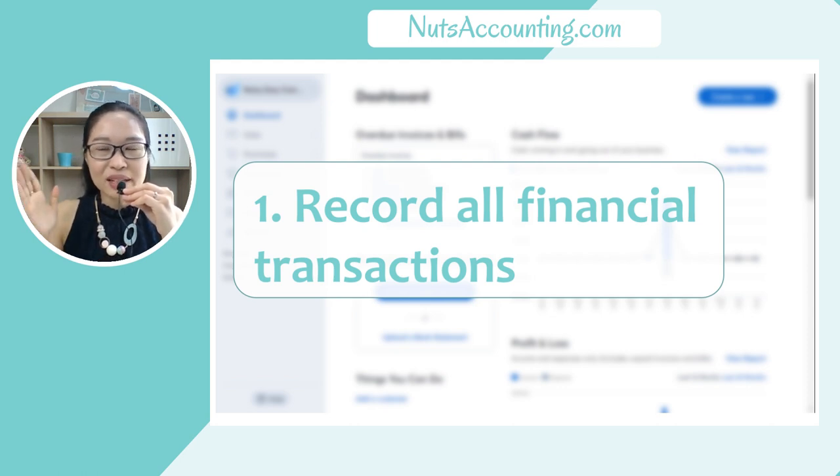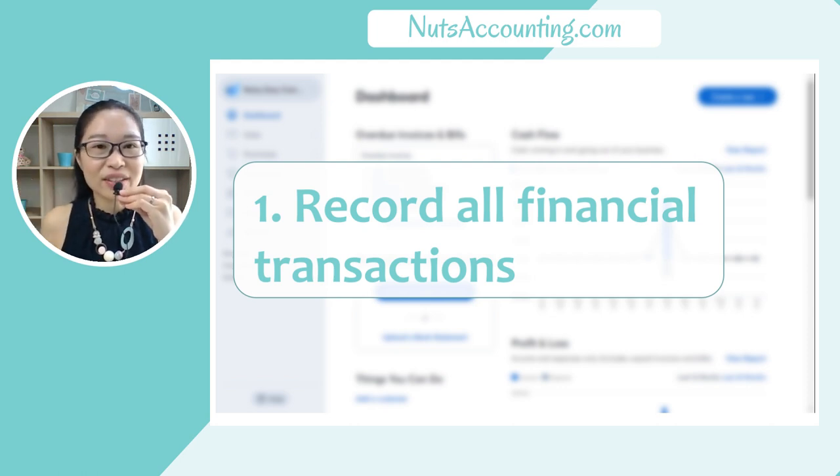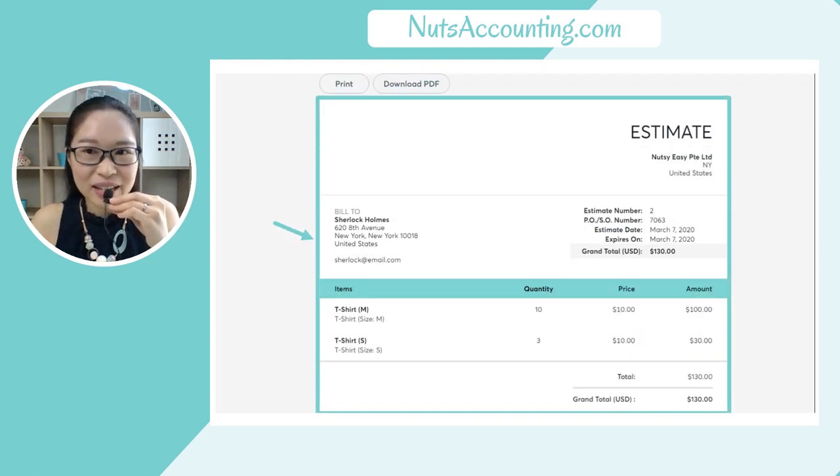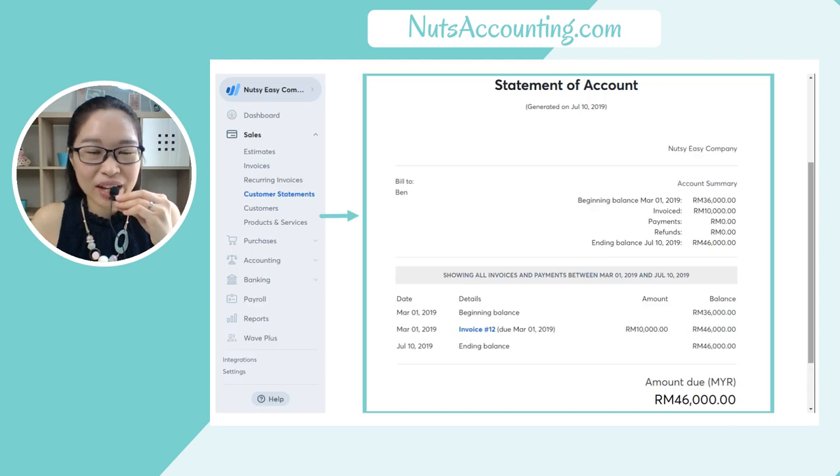The first way that Wave Accounting helps you is to record all financial transactions. When you have Wave Accounting to help you record all financial transactions, everything will be easy for your business — such as customer transactions, including customer invoices, customer estimates, and customer statements of accounts. Everything can be done by Wave Accounting. Once you record all the transactions, all of this will be generated for you.